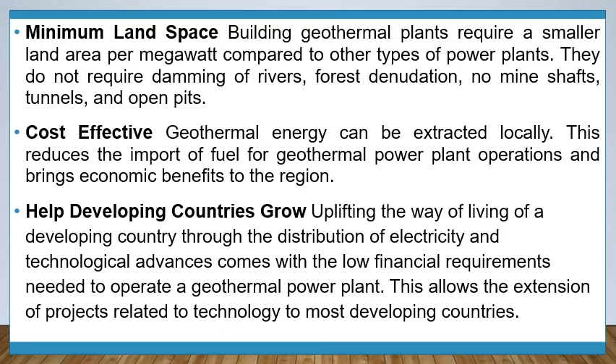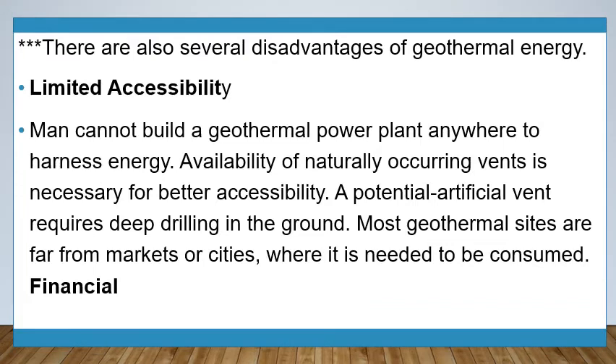Geothermal energy is cost effective — it can be extracted locally, reducing fuel imports and bringing economic benefits to the region. It also helps developing countries grow by uplifting the way of living through distribution of electricity and technological advances, which come with the low financial requirements needed to operate a geothermal power plant, allowing extension of technology projects to most developing countries. There are also several disadvantages of geothermal energy.